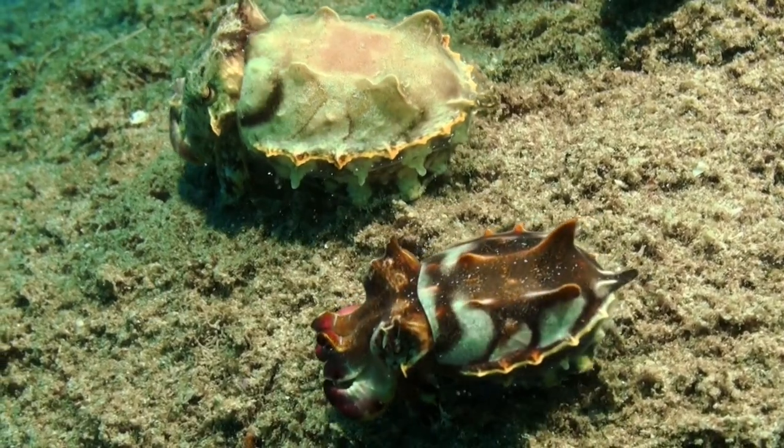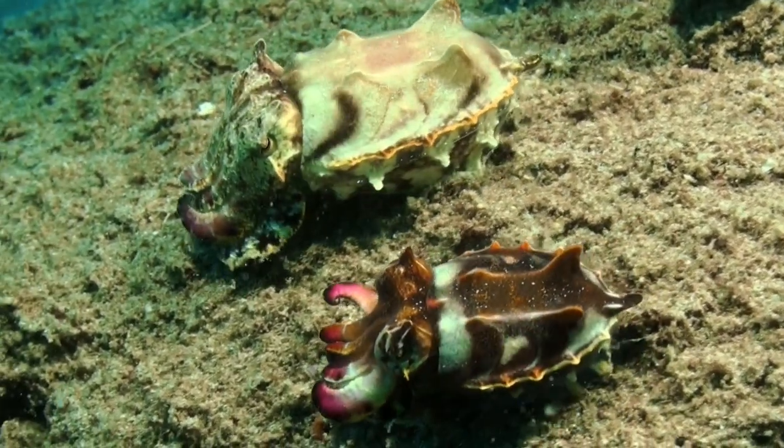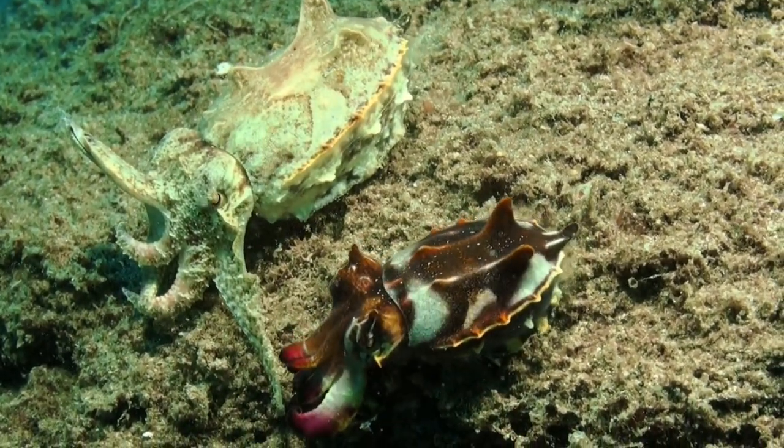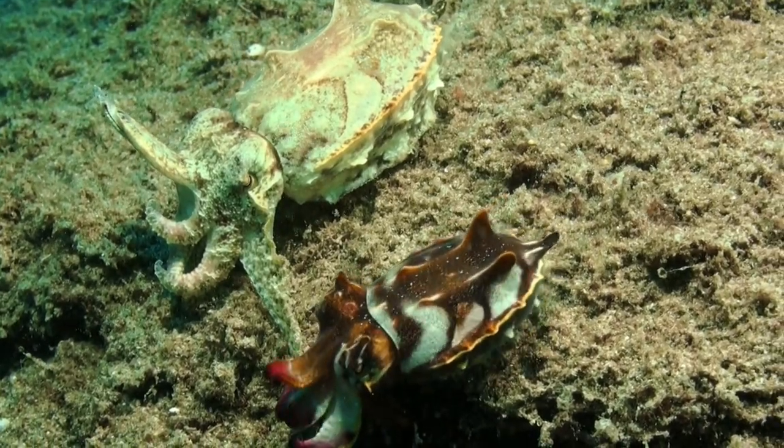During mating season, the flamboyant Cuttlefish's behavior becomes even more captivating. Males engage in elaborate courtship displays, competing for the attention of females.